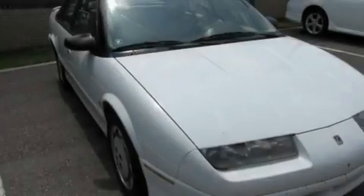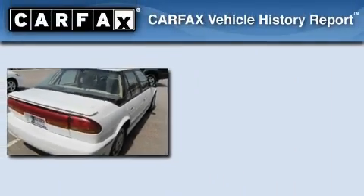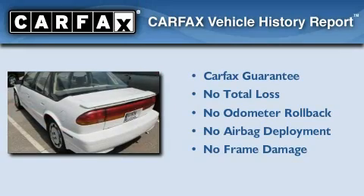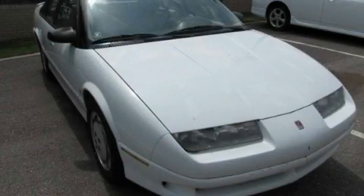With an EPA estimated rating of 35 miles per gallon on the highway, this vehicle is clearly a fuel-efficient choice. Not to mention if this Saturn qualifies for the Carfax buyback guarantee. Please call us today for more information on this great vehicle.